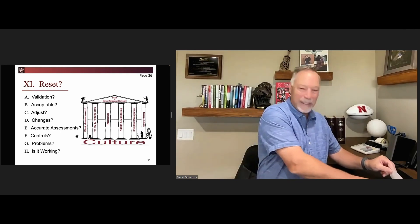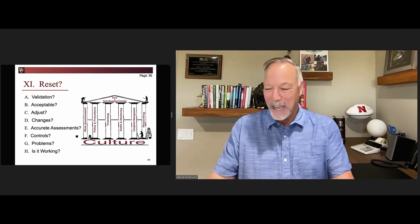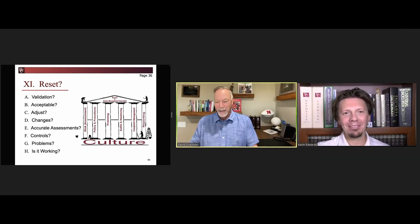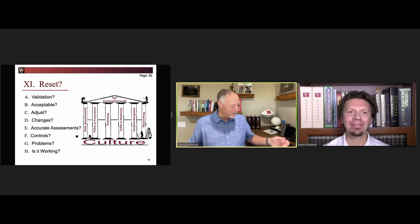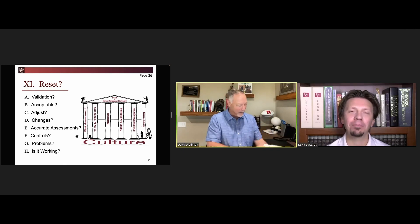I've got a special guest star that I'm going to bring in here. Kevin Edwards is on our review team, and I've asked Kevin to join us because he goes into institutions, and I thought he might be able to provide some firsthand experiences.